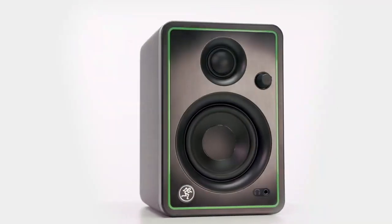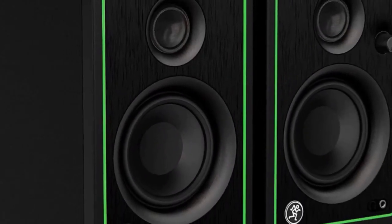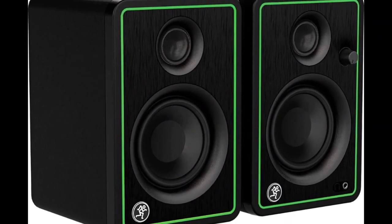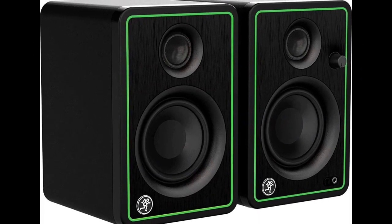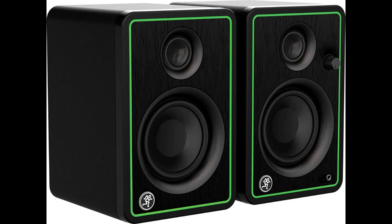In conclusion, the Mackie CR3X are a reliable and affordable choice for anyone in need of a pair of professional-quality studio monitors. They are well-suited for home studio recording, podcasting, gaming, and general multimedia use.